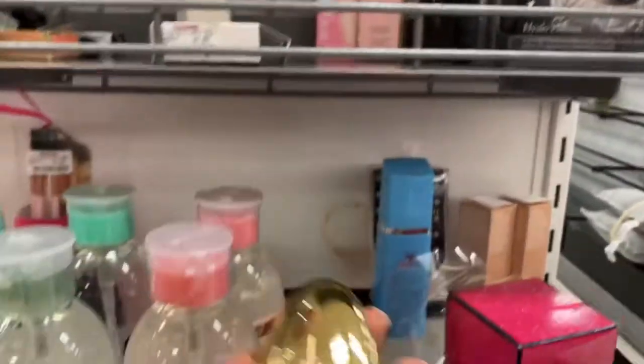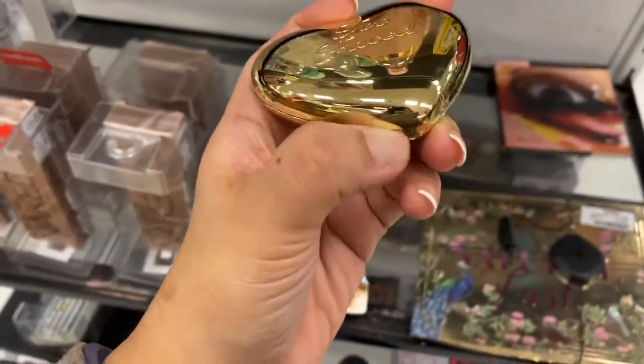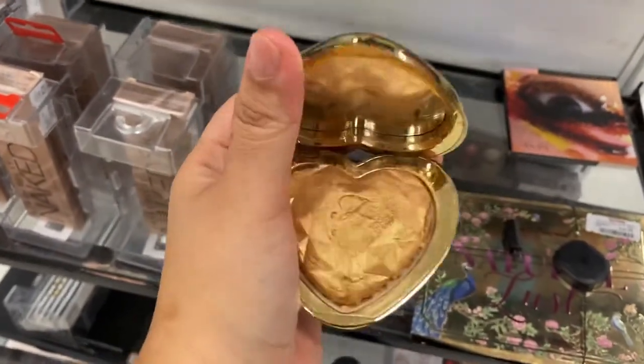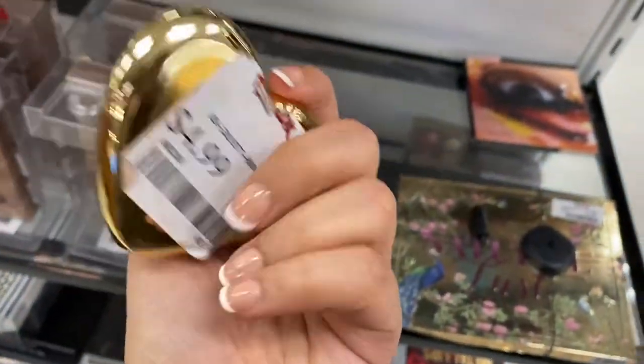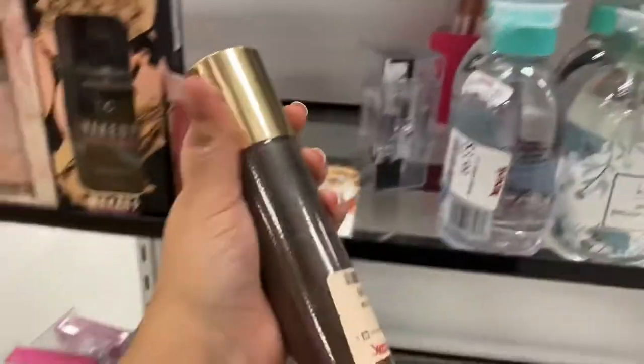And then we have this. My nail popped off because I've been trying to open everything with my thumb. Oh, it's already broken. Well, at least we know it was here. $4.99. And then we have Saint Tropez. I don't use this because I'm already tan.